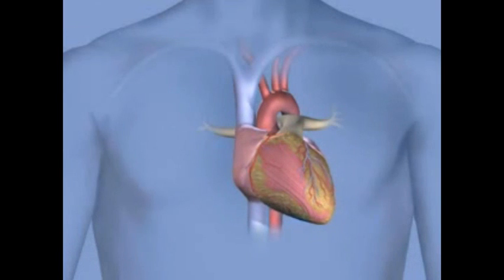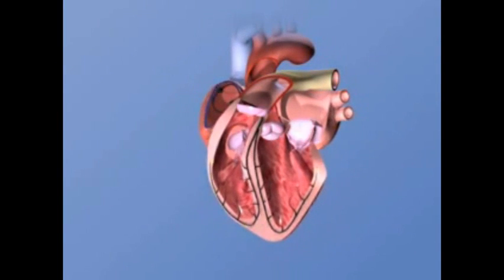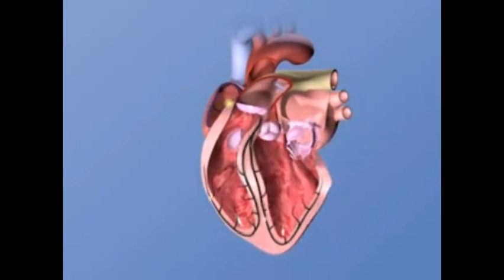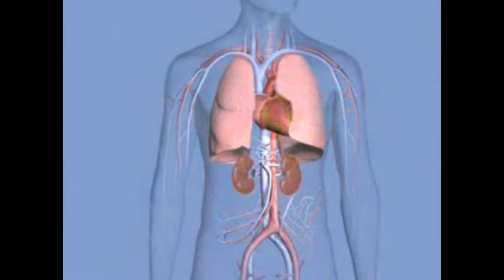A healthy heart pumps regularly at various levels of exertion and coinciding heart rates. Cardiac arrest occurs when the heart stops pumping correctly. Chaotic electrical activity throughout the heart causes uncontrollable fluttering, or ventricular fibrillation. The heart beats erratically, no longer pumping oxygen-rich blood around the body, which starts to shut down.